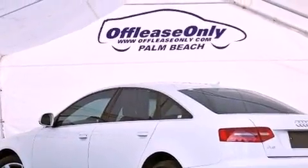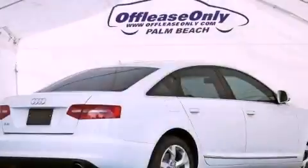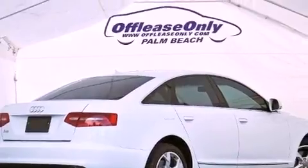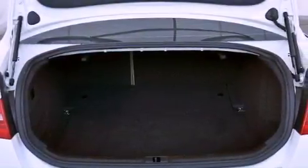Its top features and packages include the premium package, a navigation system, a sunroof, 12-way power-adjustable seats, a built-in iPod integration cable, 100% commercial-free Sirius satellite radio, and a tire pressure monitoring system.